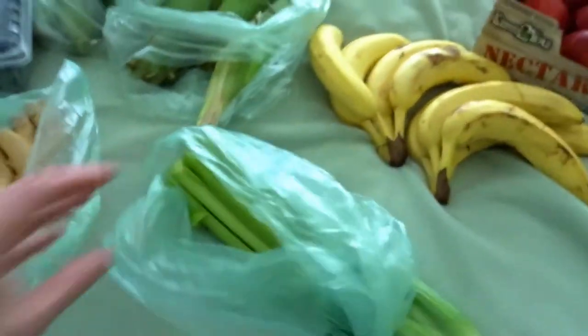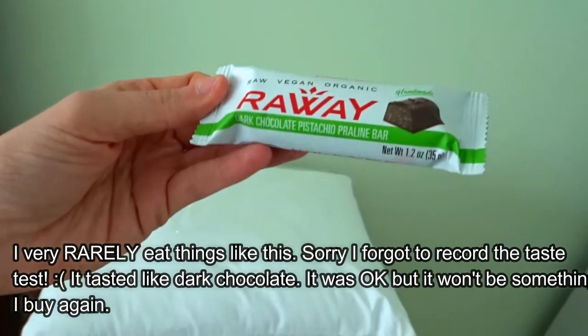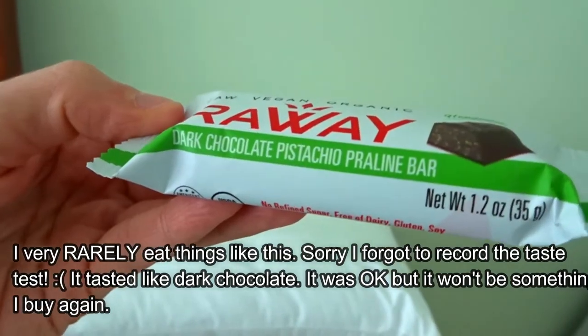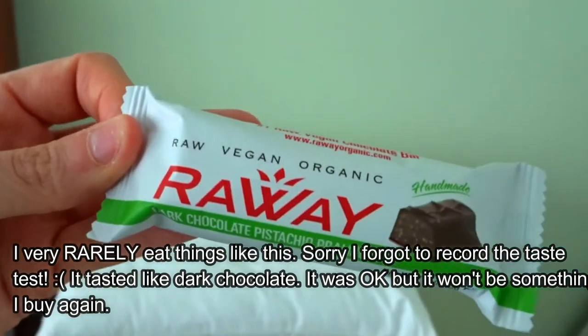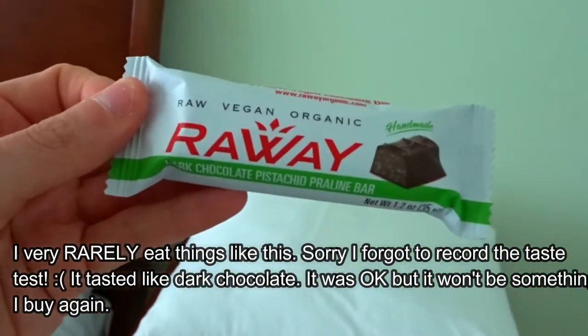I got some celery, and I haven't tried this yet — it's a plant-based dark chocolate pistachio praline bar. I'm going to try this out and do a little taste test.